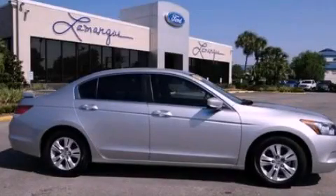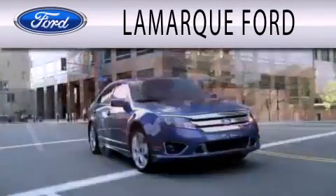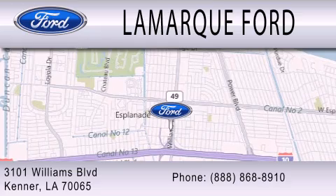Contact us today to arrange your test drive. Lamarck Ford is dedicated to doing everything possible to ensure that the experience you have selecting your next vehicle is as pleasant as possible. We're located at 3101 Williams Boulevard in Kenner.